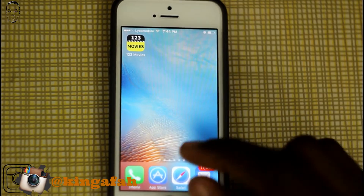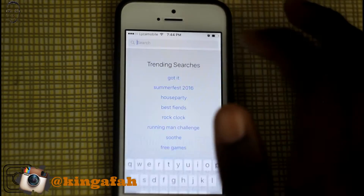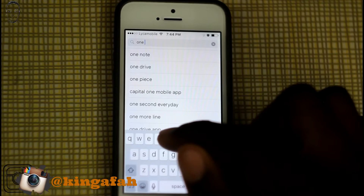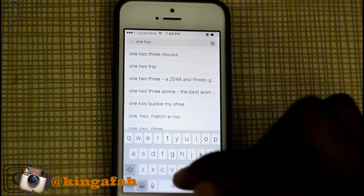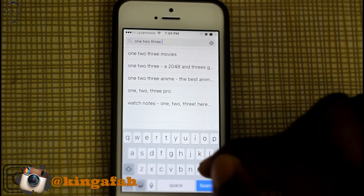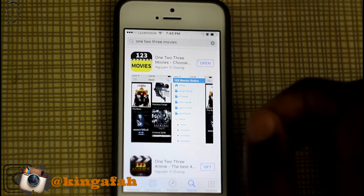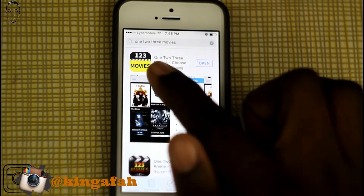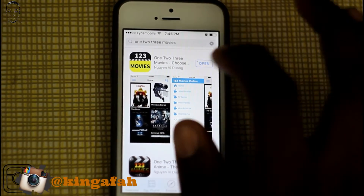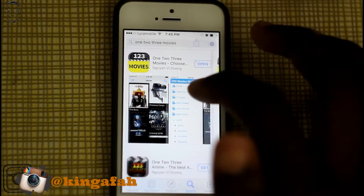Alright, let's get into this. First, we're going to go into the App Store and go to the search, and what you're going to type is '123 movies.' It's going to be the first result — it's black and yellow, it has the movie icon and then it says '123 Movies.' This is the app that you're going to download. I already have this app downloaded so there's no need for me to download it again.